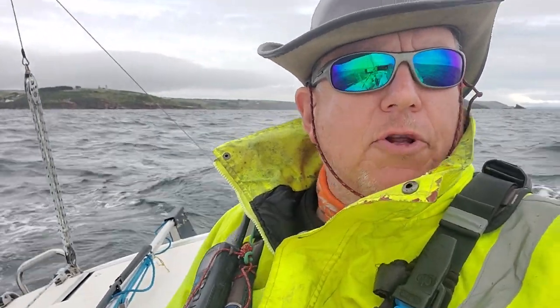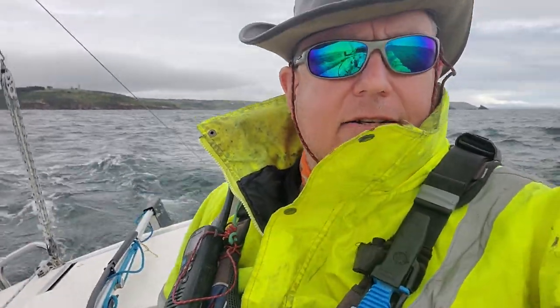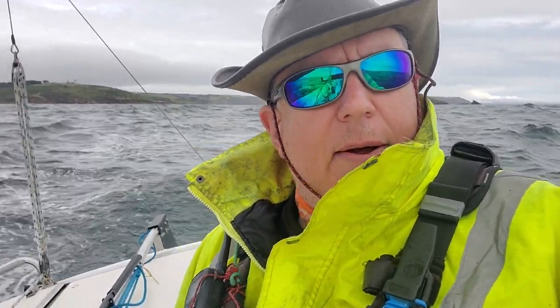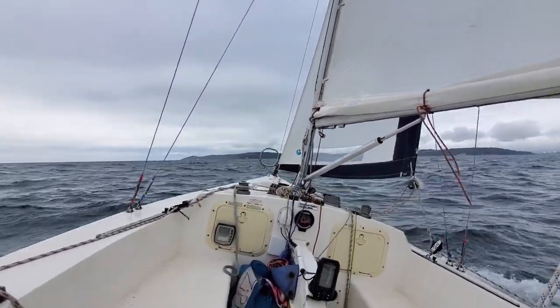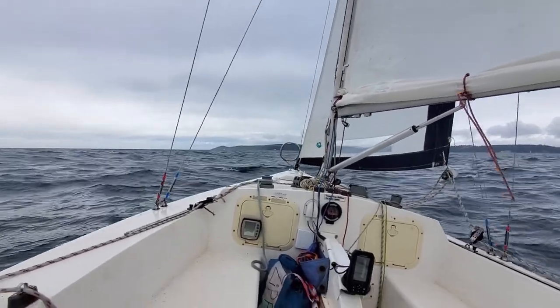It's been quite an interesting day so far. Started off with a reef, shook it out to get some more speed, put a reef back in to go up to Yelp, then just as I came out of Yelp I took the reef out, and now it looks like I'm going to have to put the reef back in again. And yet again we've got the reef back in. Quite a tiring day so far.